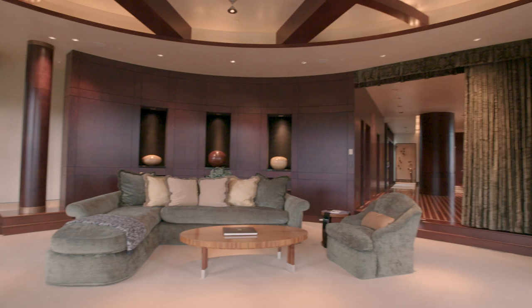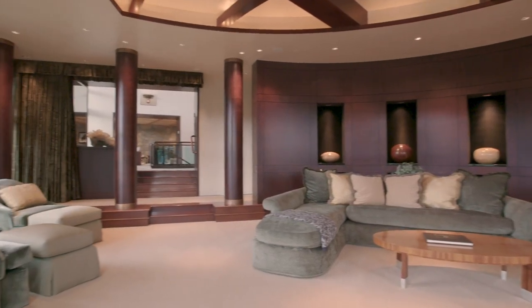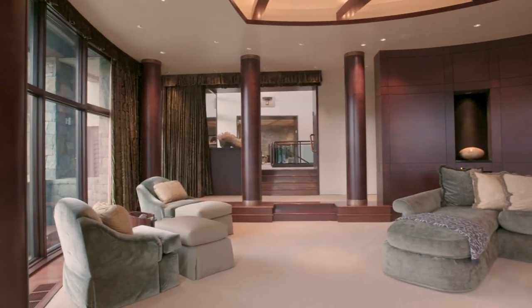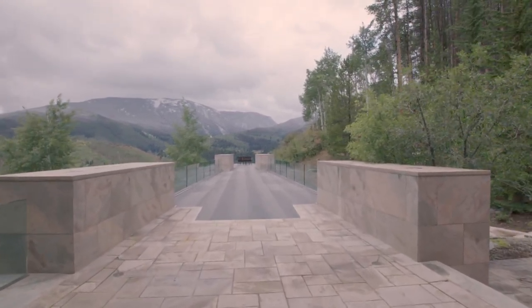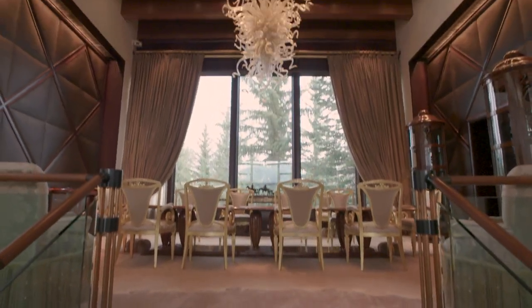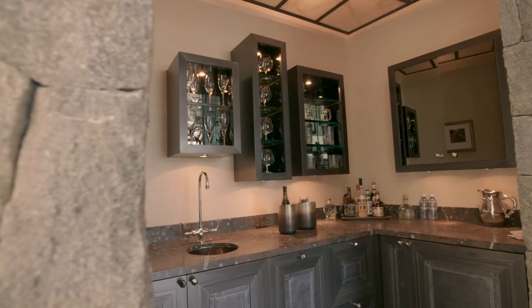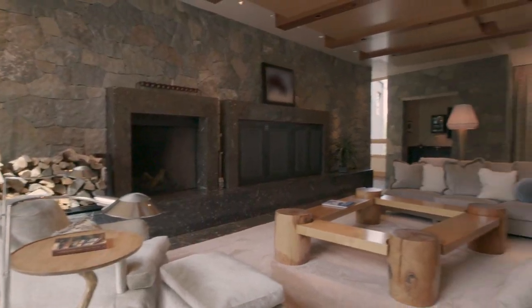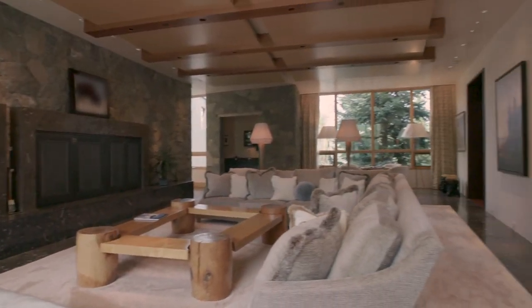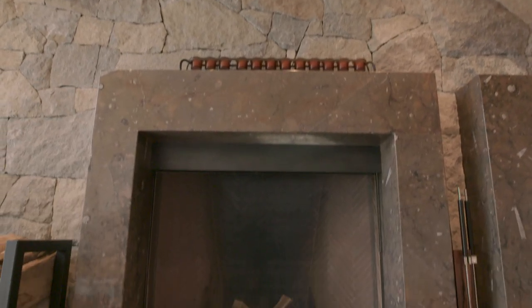The entertaining spaces of the home are a host or entertainer's dream, with direct access to the 200-foot long viewing deck, the decadent dining hall with Chihuly fixture, the 007 bar — I named that myself because I expect James Bond to walk out at any moment and hand me a martini — and then of course the gathering room, the great room that has the marvelous fossil flooring and the large stone hearth fireplace.